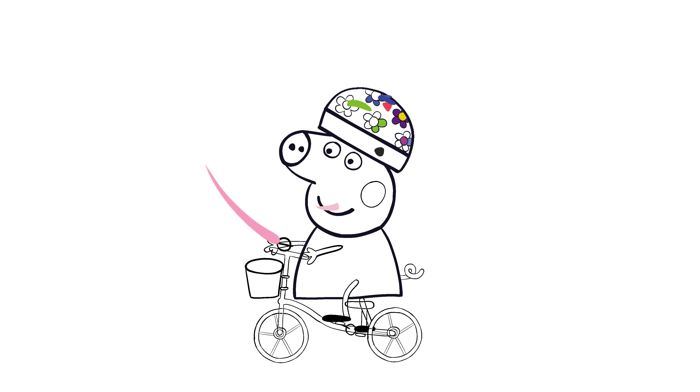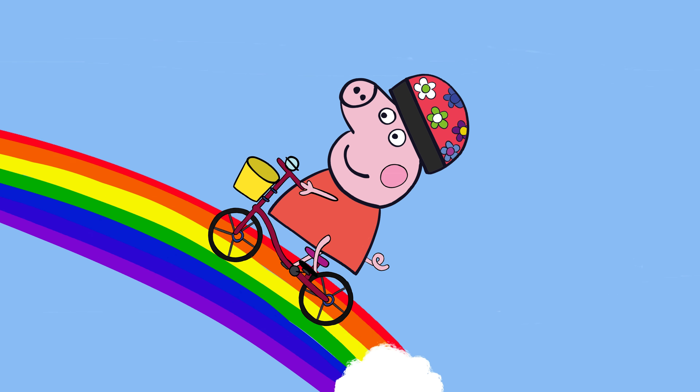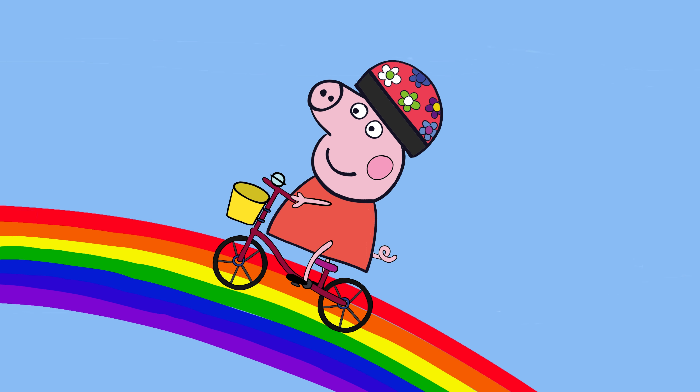Hi little flippers! Welcome back! Today we are going to draw and color Peppa Pig riding in her bicycle and make it come to life.